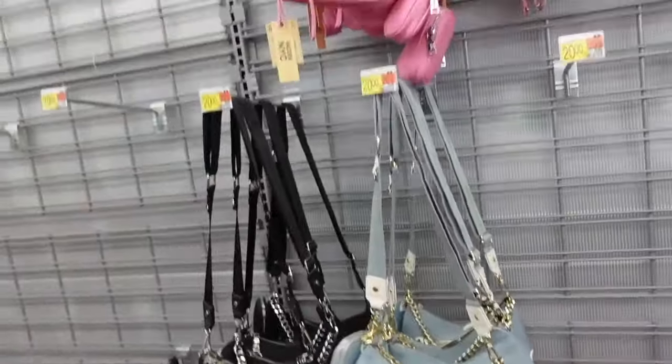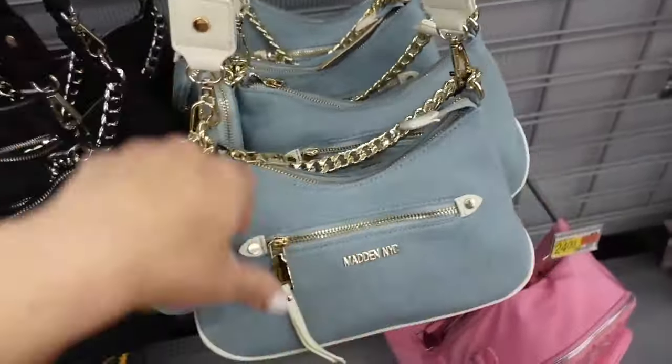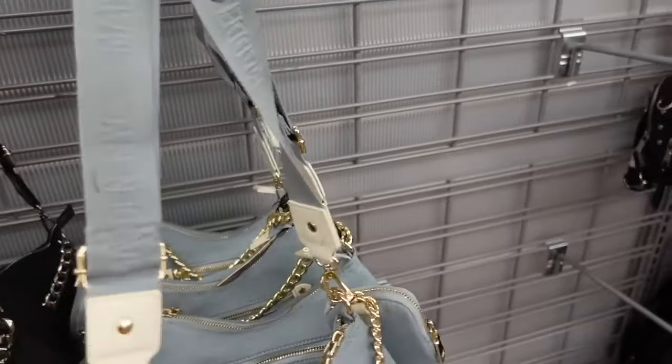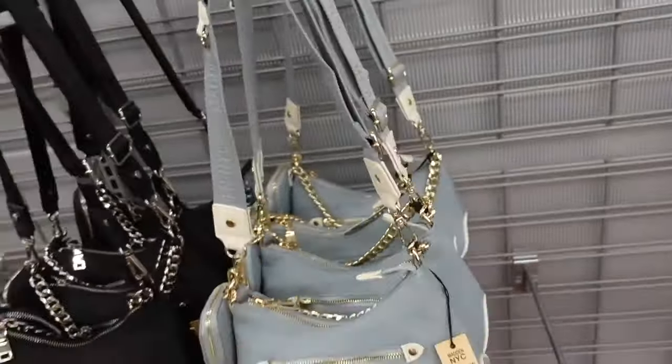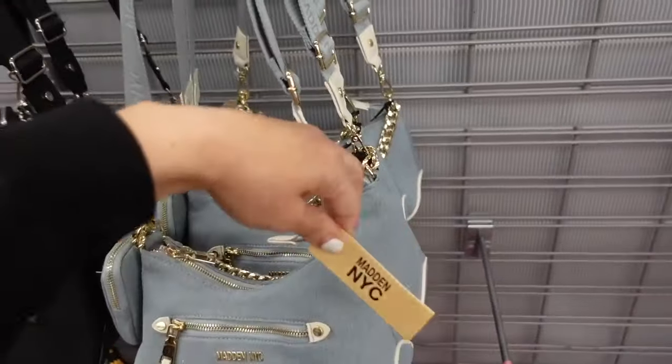New bags from Madden NYC. This is a top zipper with the little pouch. That front zipper has the chain or the removable strap. This blue denim also comes in black, and these are going to be $20.